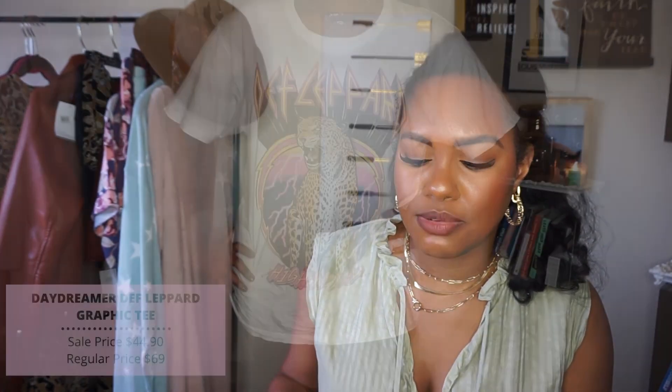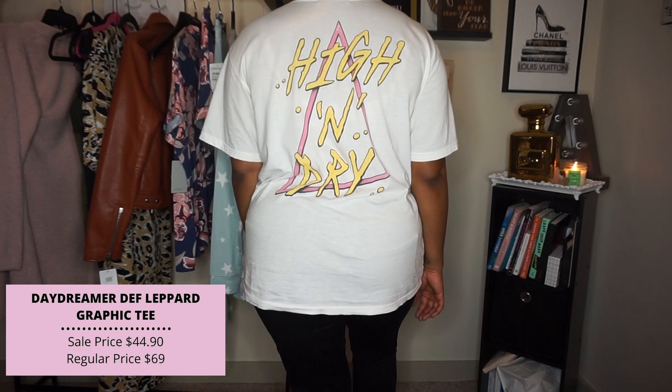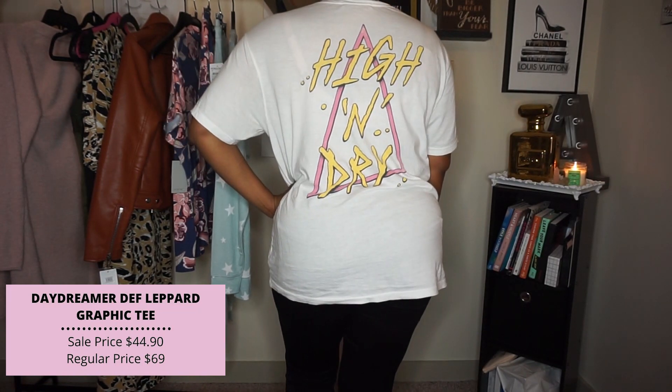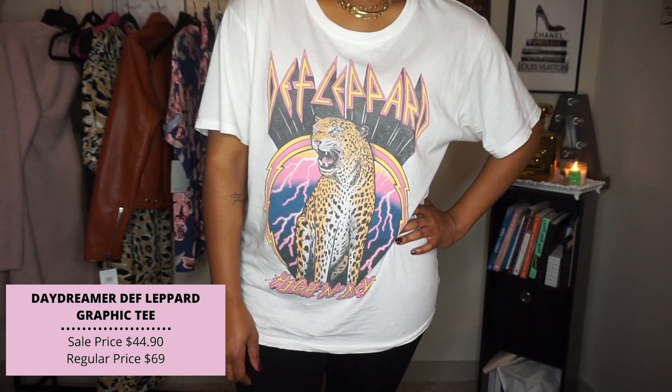A little secret about me: I have a hard time saying no to graphic tees, especially band tees — they always add personality to an outfit. This one is from Daydreamer on the sale; it's a Def Leppard tee with the band graphic on the front and back. Honestly, I don't know their music, but I love the color combination. I sized up to an XL — I'm normally a medium — because these run bigger, and I like having it super oversized so I can style and layer it multiple ways.